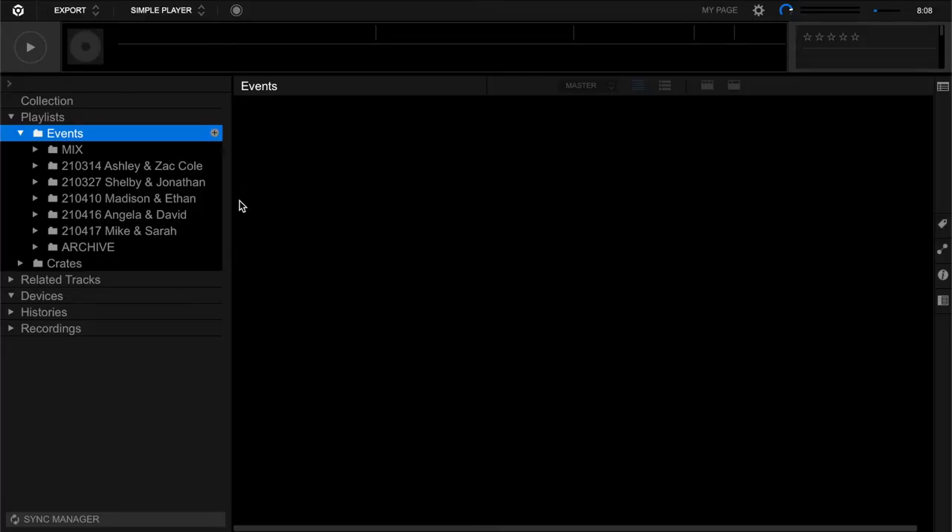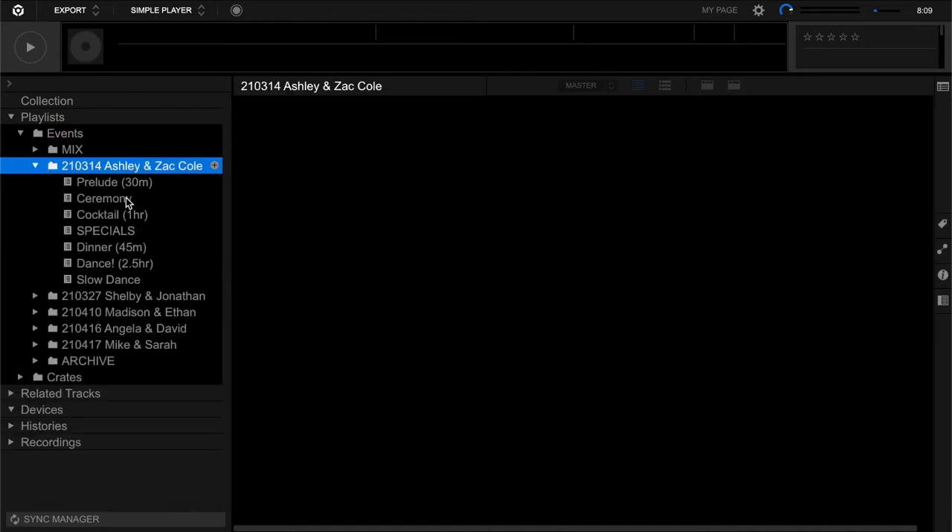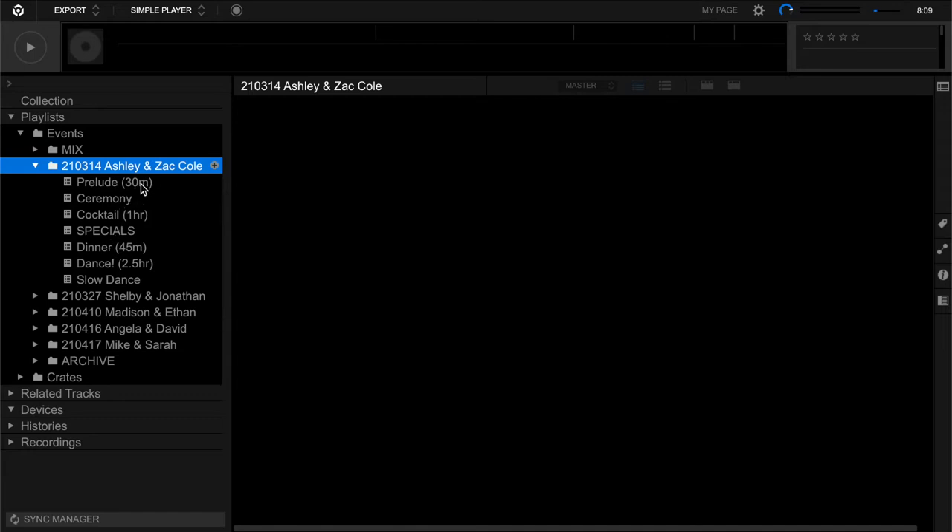Before we begin, I wanted to show you inside my Rekordbox and how I've set things up for tonight. In my Rekordbox I have an Events folder where I store folders for each upcoming event. Here's tonight's wedding. Inside these folders I have playlists for each section or part of the wedding. I also make a little note to myself about how long I need music to cover in the schedule, and I usually overshoot by a little — sometimes by as much as half — so I have extra tunes in the playlist to draw from.